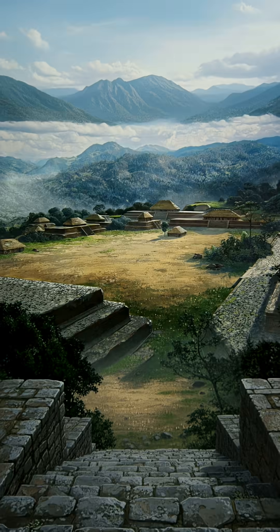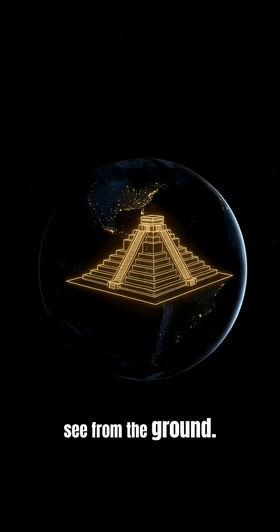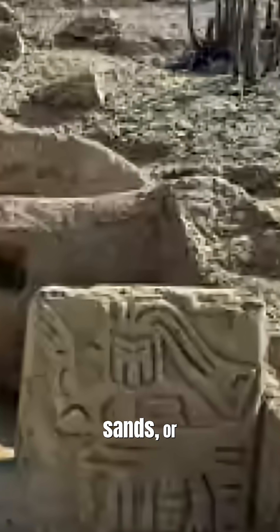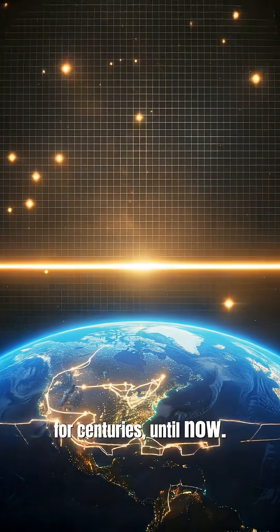Satellites are scanning the earth at night to reveal lost temples you can't see from the ground. Imagine ancient cities swallowed by jungle, buried under desert sands, or hidden beneath modern streets — vanished for centuries, until now.